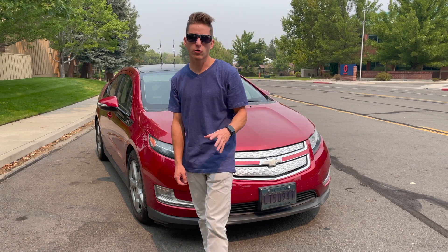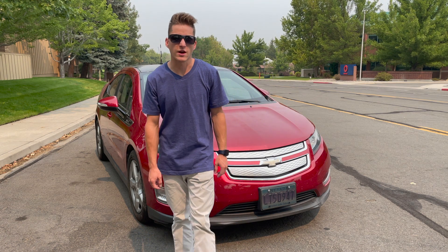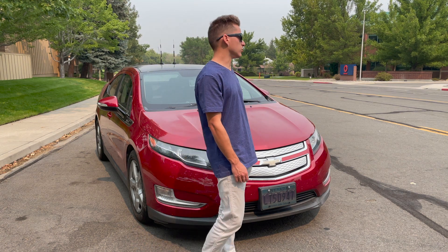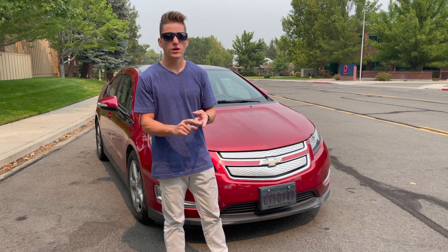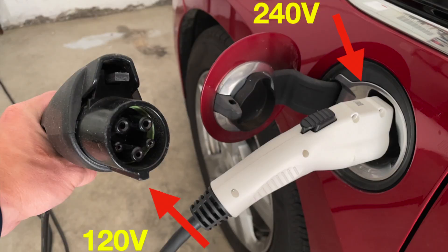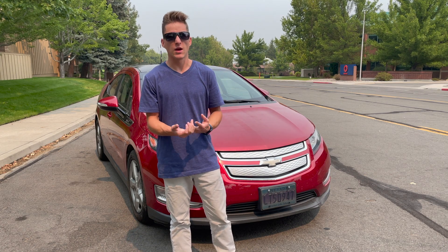How's it going everyone? So really quickly I wanted to go over the differences between your charging options at home when it comes to charging your EV. Those are typically 120 and 240 volts, and I want to go over why I think 240 is actually so much more efficient and better in terms of time and efficiency.